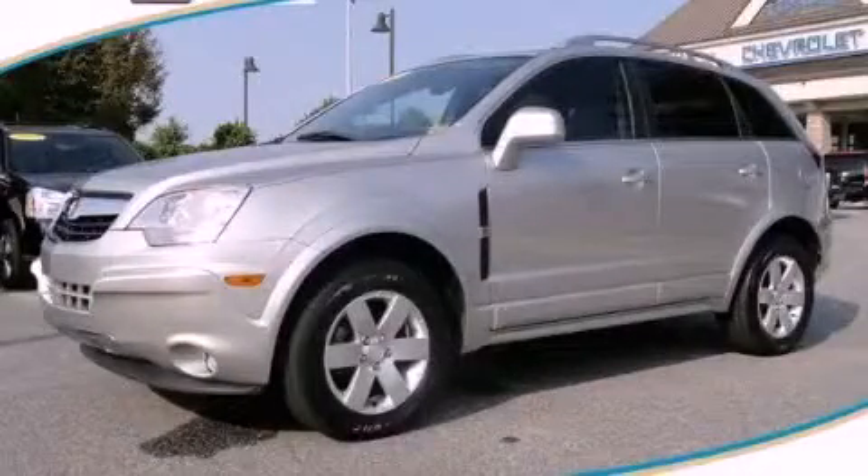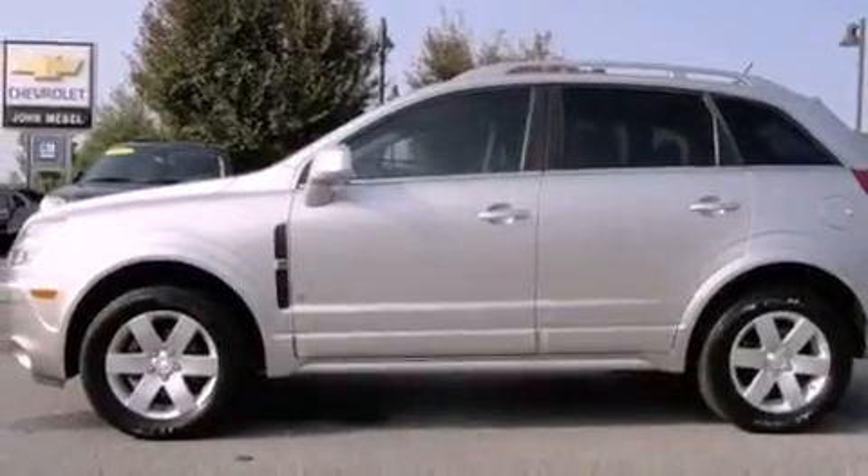This is a 2008 Saturn Vue, a great blend of utility, comfort, and style. It features a 3.6-liter, six-cylinder engine and a six-speed automatic transmission.